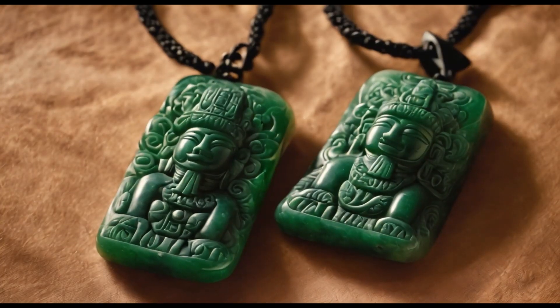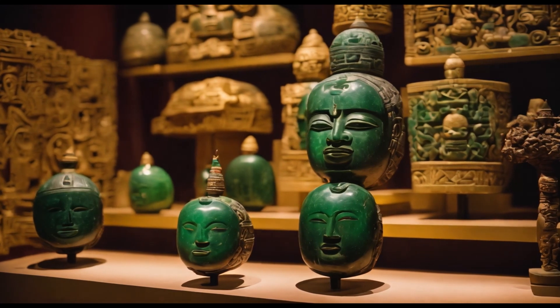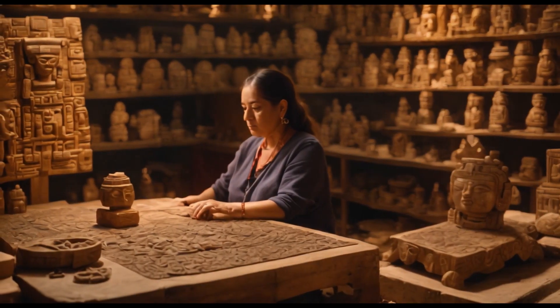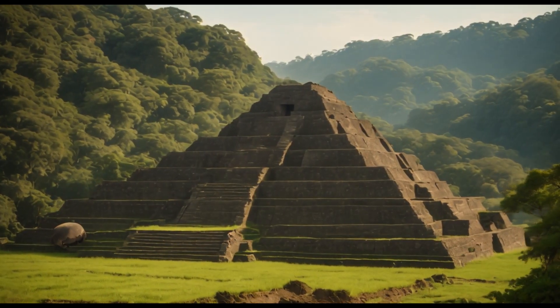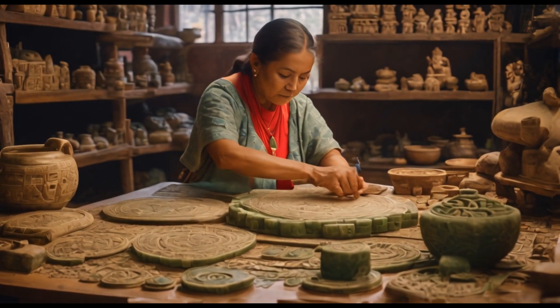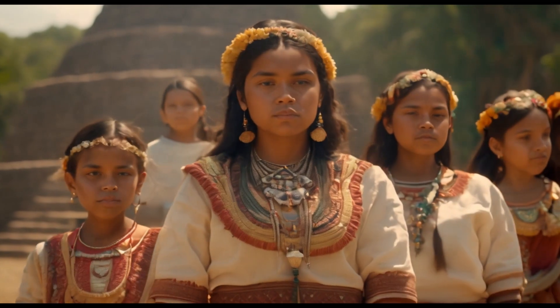The Olmecs were also adept at crafting jewellery and ornaments. Xochitl's grandmother, Ayautli, taught her the art of working with jade, a precious stone sourced from the nearby mountains. They meticulously carved intricate designs into jade pendants, earrings, and figurines, which were highly valued by neighboring tribes and traders.